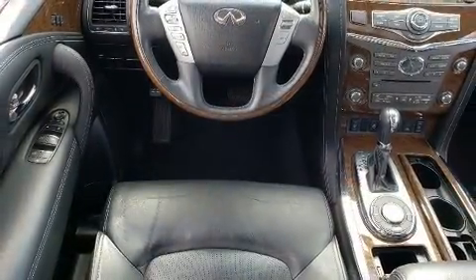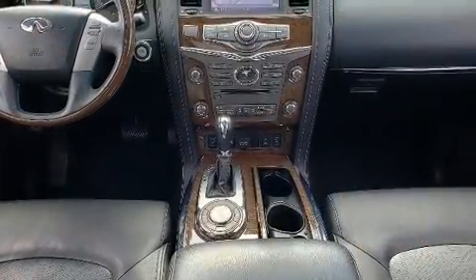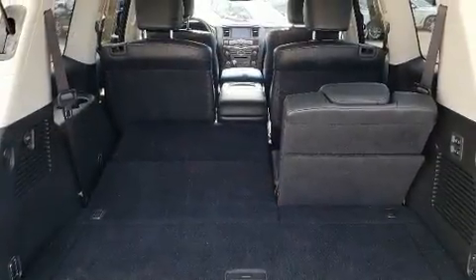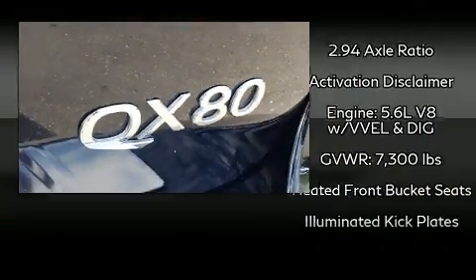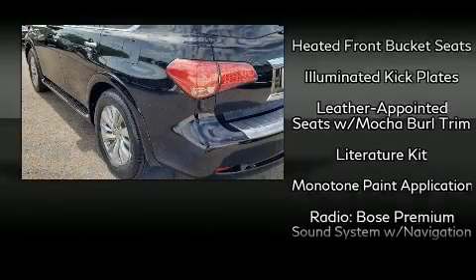Infiniti ensures the safety and security of its passengers with equipment such as head curtain airbags, traction control, brake assist, anti-whiplash front head restraint, a security system, an emergency communication system, and four-wheel disc brakes with AVS. Various mechanical systems are monitored by electronic stability control, keeping you on your intended path.